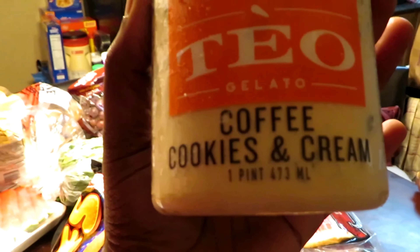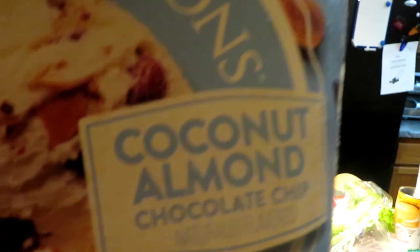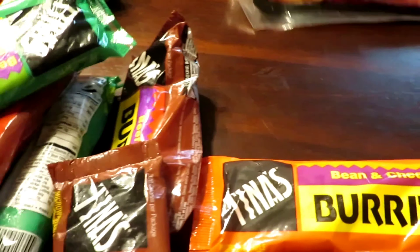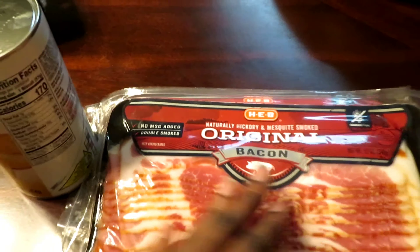Can't forget about coffee. We have cookies and cream gelato and Oreo. We have some Creamy Creations cookies and cream, coconut almond, and chocolate chip — that'll be good. We have several burritos: beef and bean, bean and cheese, and beef and bean with green chili. We also have some original bacon, HEB brand.